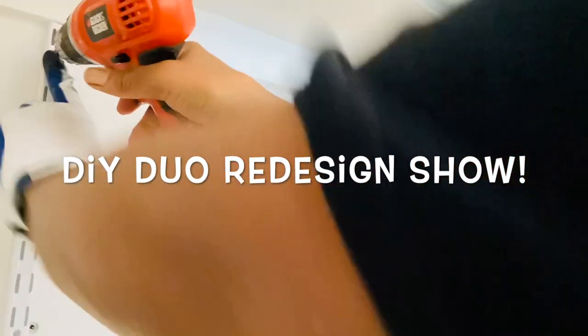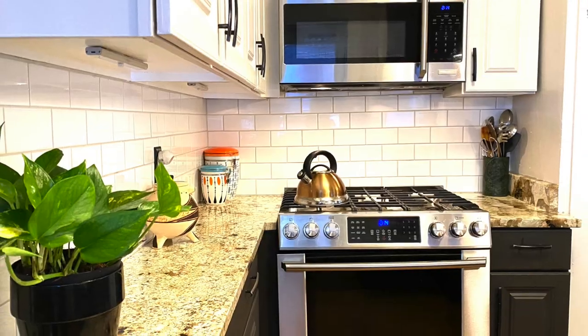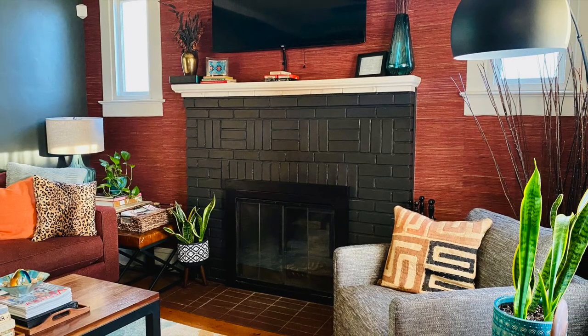If you enjoy HGTV-style shows, be sure to check out my show DIY Duo Redesign here on my channel. It's full of custom content you'll love.